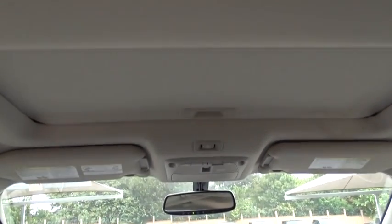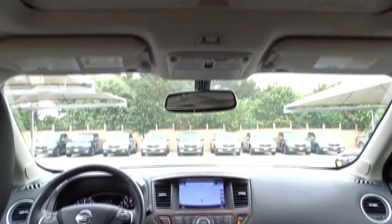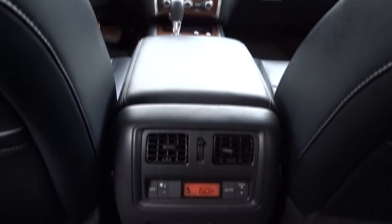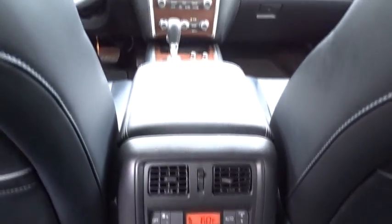Tow hitch, backup camera, leather wrapped steering wheel, Bluetooth, power steering, adjustable steering wheel, keyless start, cruise control, auto dimming rear view mirror, aluminum wheels.